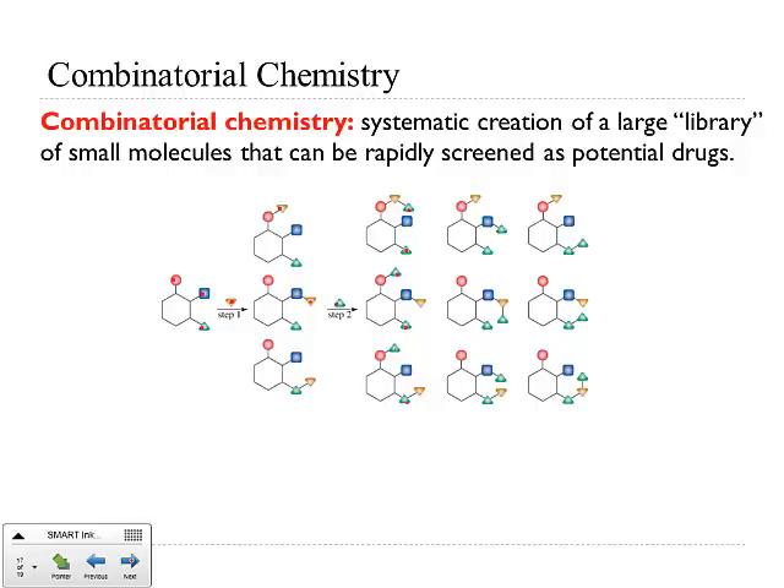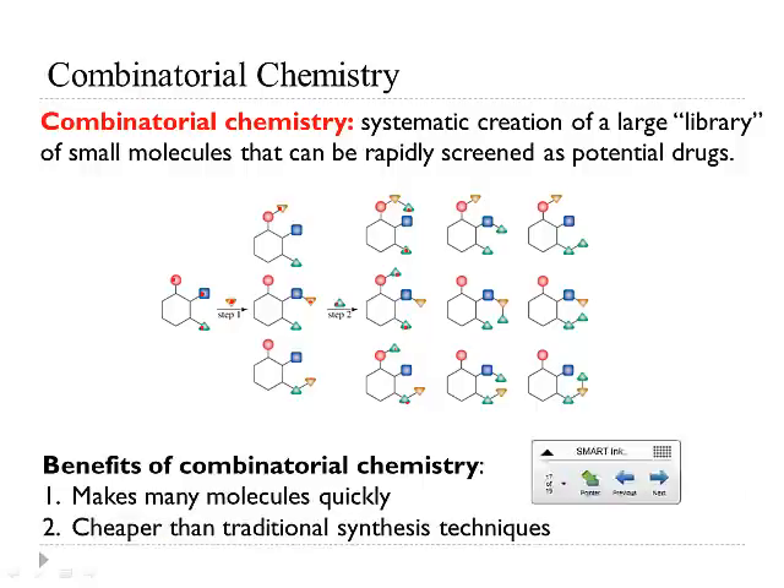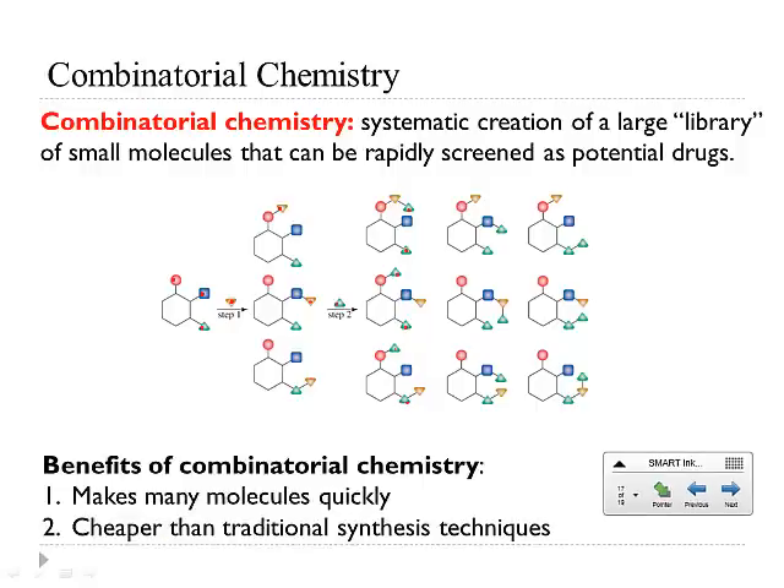There are also nice synthesis systems — combinatorial synthesizers — that speed up the process and give you more options and more flexibility. The benefits are that we get a whole bunch of molecules quickly, and it's cheaper than traditional synthesis techniques.